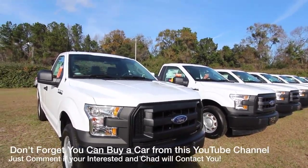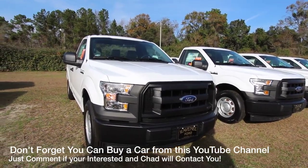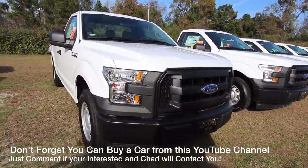Hey everybody, welcome to Ravenel Ford. Happy New Year to you. It's January 2nd, 2017. Today we're going to look at a 2017 F-150 regular cab work truck.